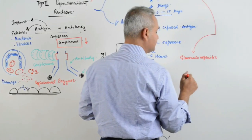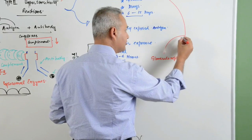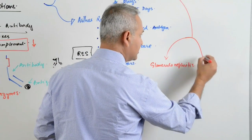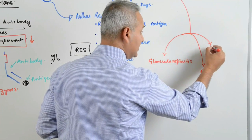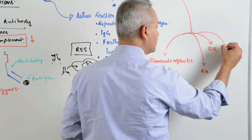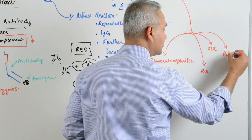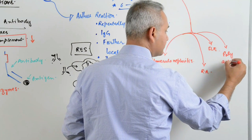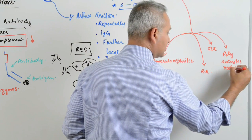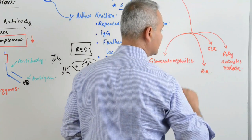Glomerulonephritis is one type of issue that can occur with Type 3 reactions. Rheumatoid arthritis is another type, SLE is another type, and then polyarteritis nodosa is another type.